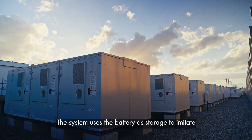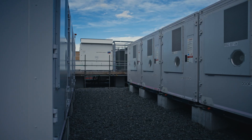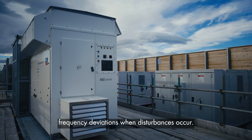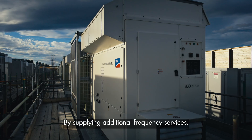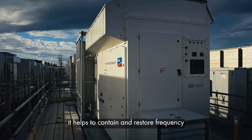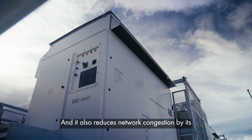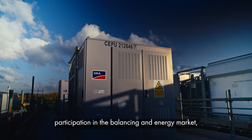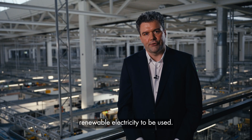The system uses the battery as storage to imitate the kinetic energy of a flywheel. This helps to instantly smooth out phase angle and frequency deviations when disturbances occur. By supplying additional frequency services, it helps to contain and restore frequency disturbances within several seconds. It also reduces network congestion through participation in the balancing and energy market, making it possible for more renewable electricity to be used.